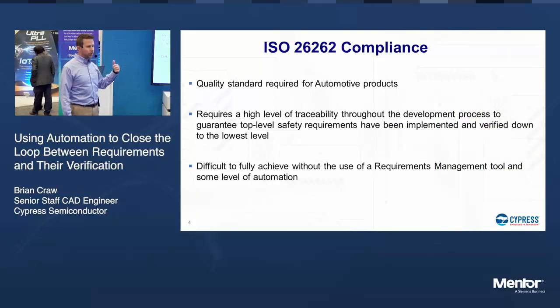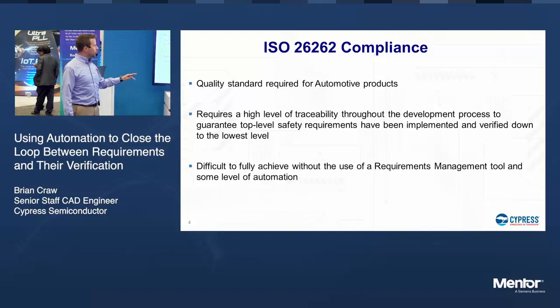Another big part of this was Cypress's push into automotive, trying to be more serious about ISO 26262 compliance, and a big piece of that is traceability. Traceability is much easier to achieve with a tool and well-defined processes. That's what customers are going to want to see, and that's what compliance requires.